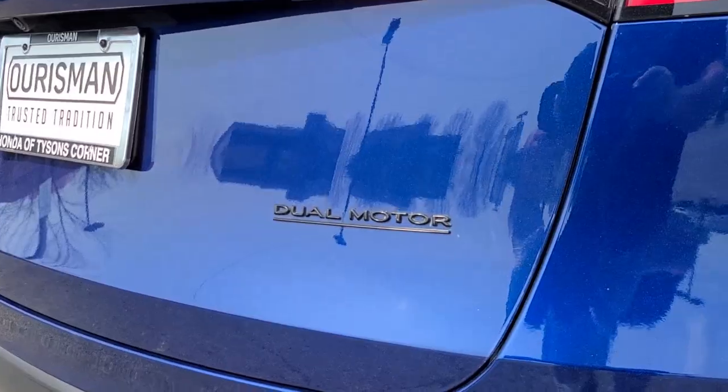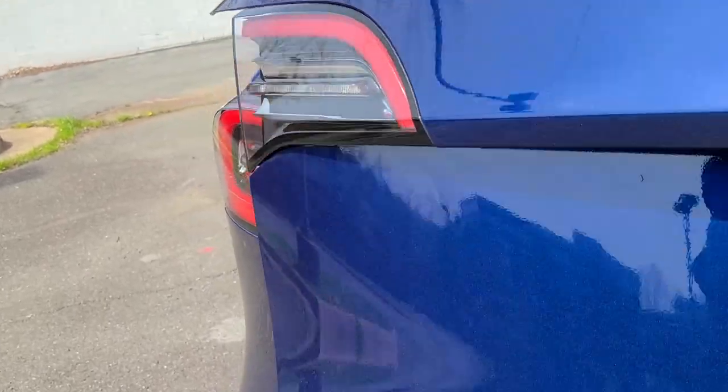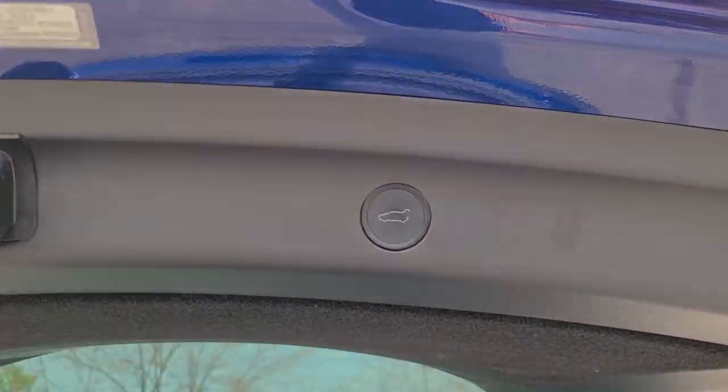These are just some of the great options this vehicle comes with: navigation system, keyless entry, power lift gate, fog lamps, lane keeping assist, electronic stability control, blind spot monitor, seat memory, intermittent wipers, and trip computer.